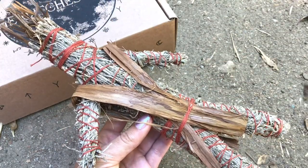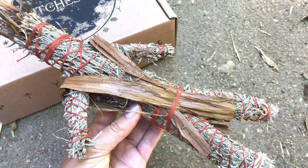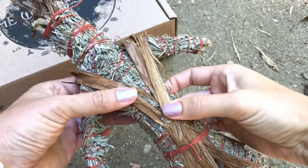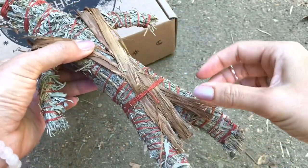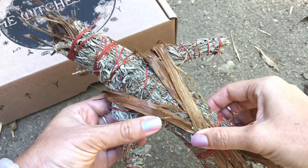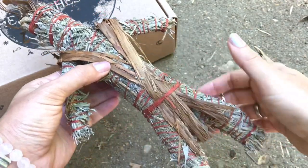I could smell sage strongly when I was opening the box and I was like, what is in here this month? There were little pieces of the doll flaking off and getting all over my counter, and I was just super excited wondering what was inside.